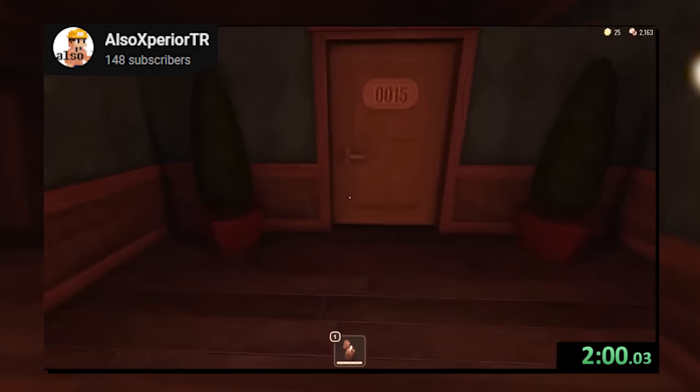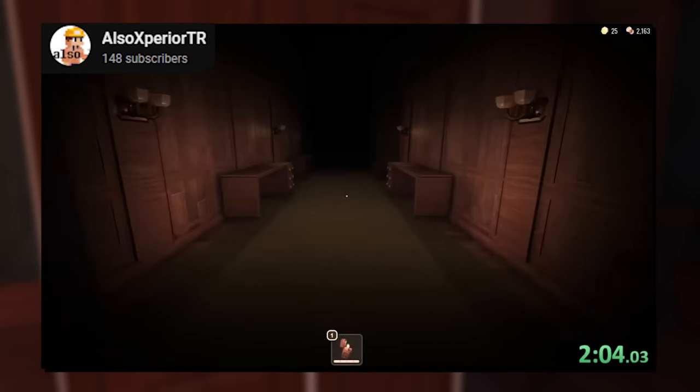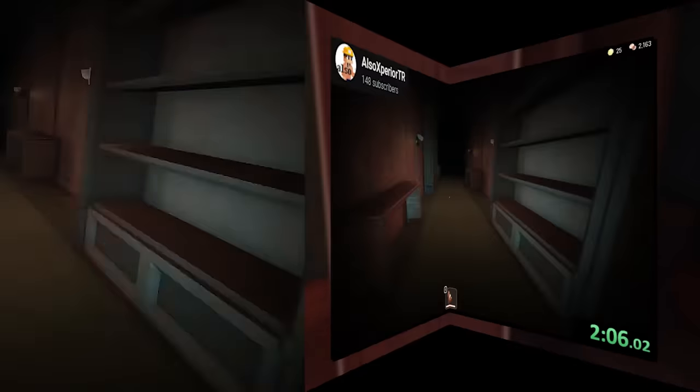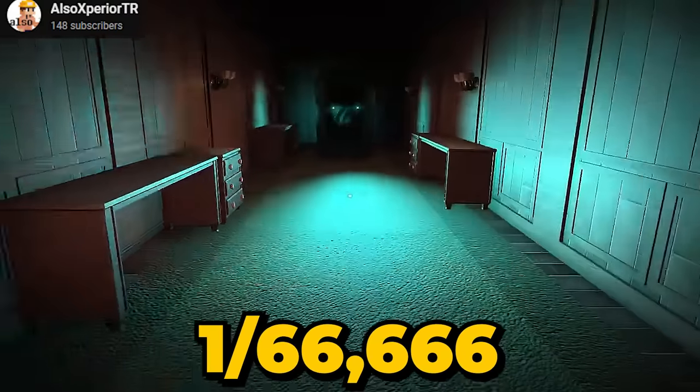Number 19. Another player ended up running into a Shadow and Halt right within the same room, causing it to look normal. You're looking at a 3 out of 200,000 chance of running into this if you're lucky.